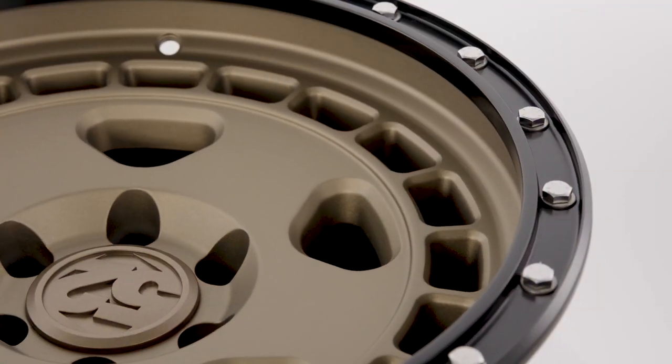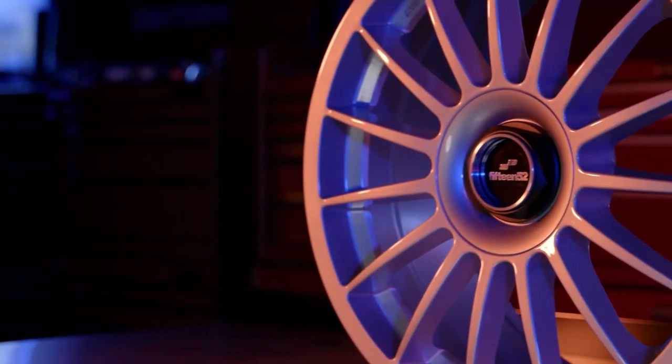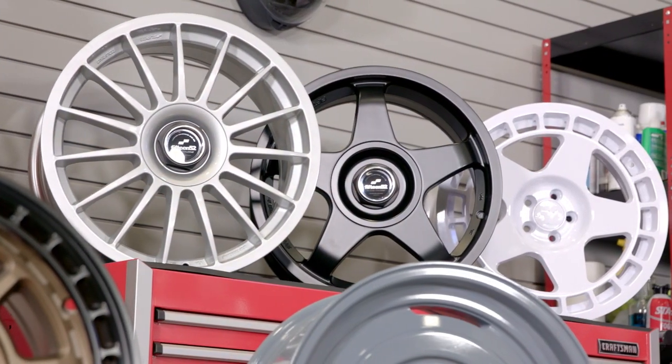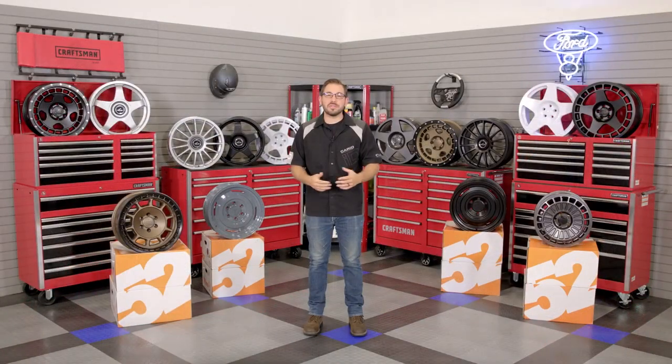That's going to wrap up my review today of 1552's line of custom wheels. If you're looking for wheels with race-bred design that not only look the part but can also get the job done, head over to CARiD.com right now and check out this unique wheel collection. As always, I'm Greg from CARiD.com and I will see you guys next time.